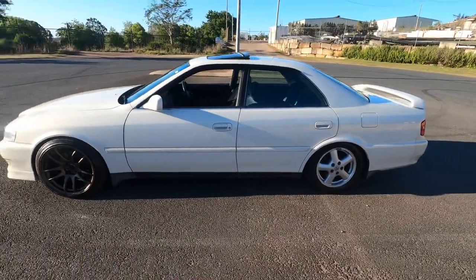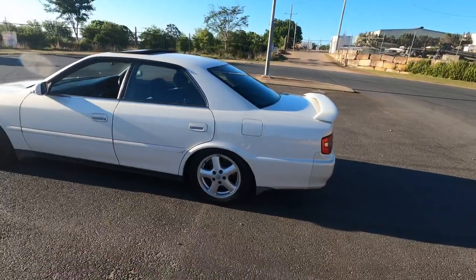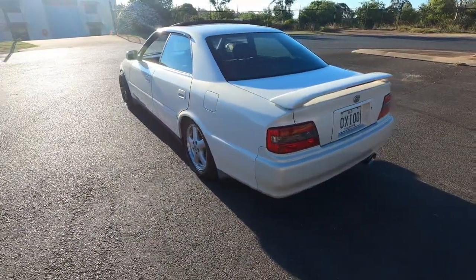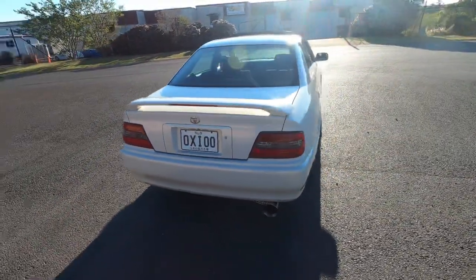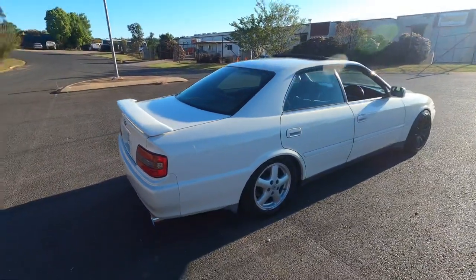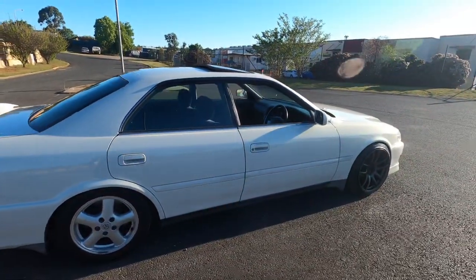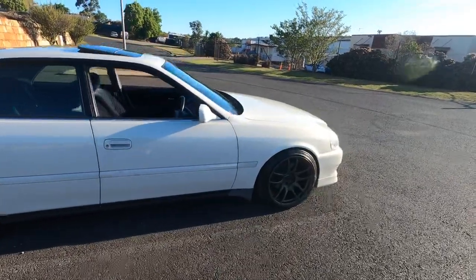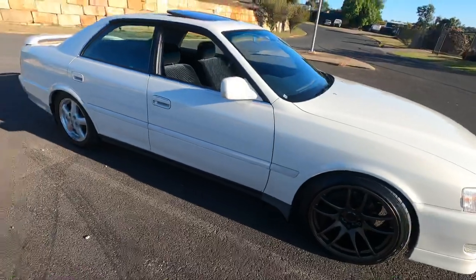It was pretty hard to find clean, low kilometre manual ones these days for a decent price anyway. I bought this car completely stock - I won the auction late February and picked up the car early July. The only modification I've done so far is Work wheels.